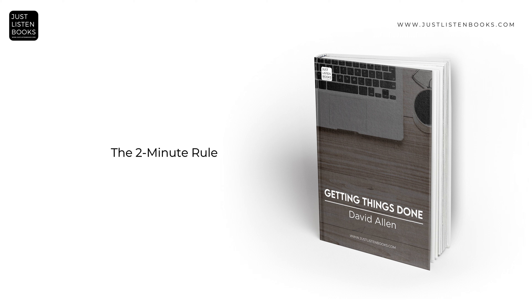The 2-Minute Rule is a straightforward principle within GTD. It states that if an action can be completed in 2 minutes or less, it should be done immediately. This rule helps prevent small tasks from piling up and becoming a source of stress, keeping the system current and uncluttered by minor tasks.